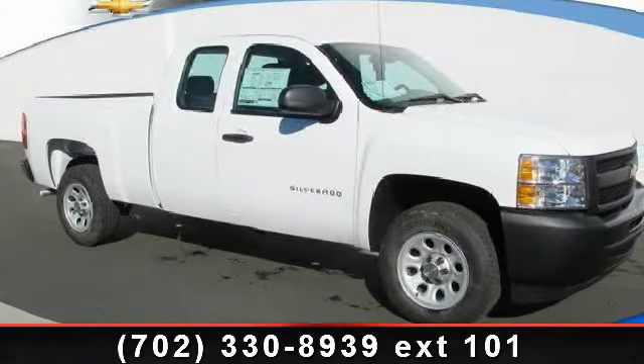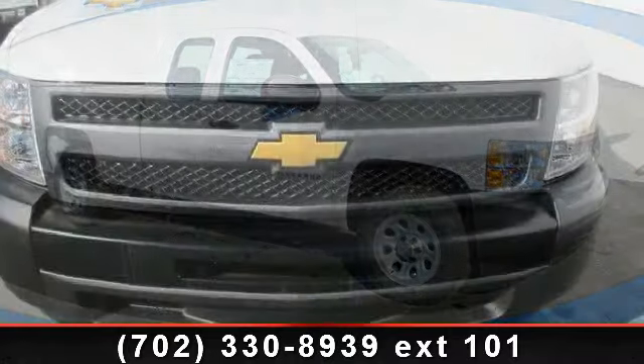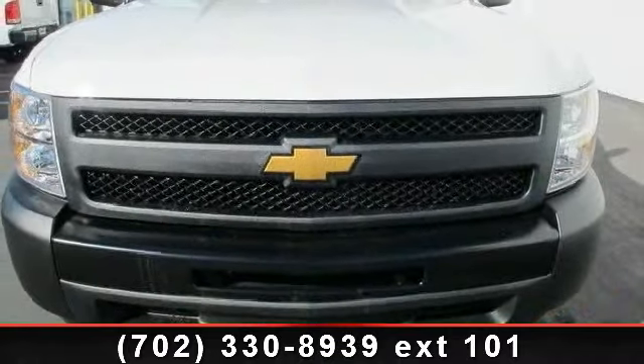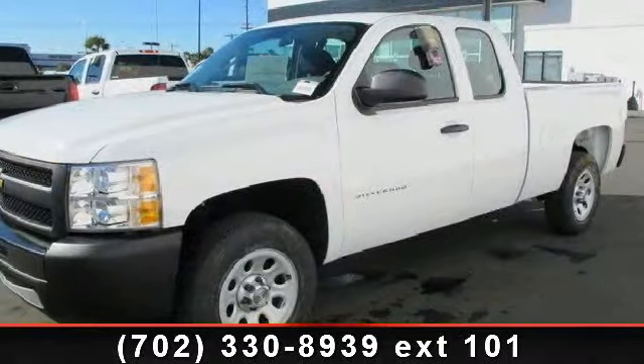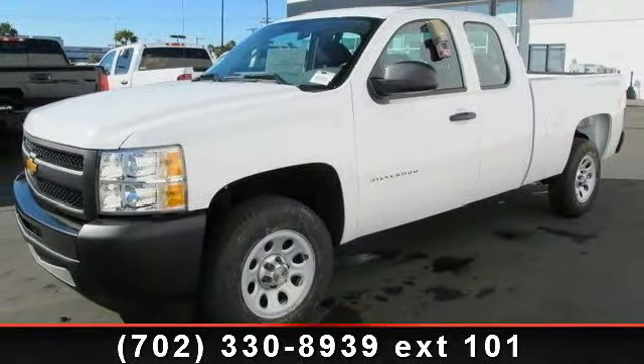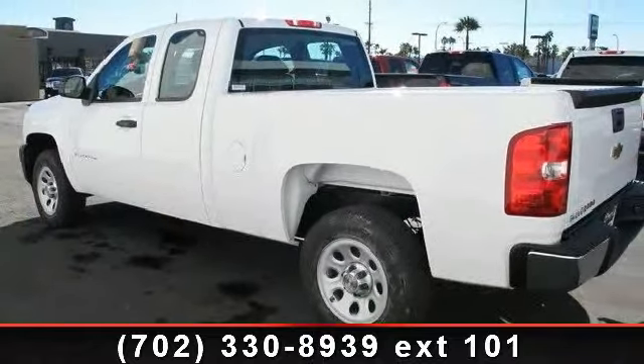Presenting the 2013 Chevrolet Silverado 1500 — this may be the set of wheels you've been looking for. This vehicle comes with a reliable six-cylinder engine connected to a smooth-shifting automatic transmission.